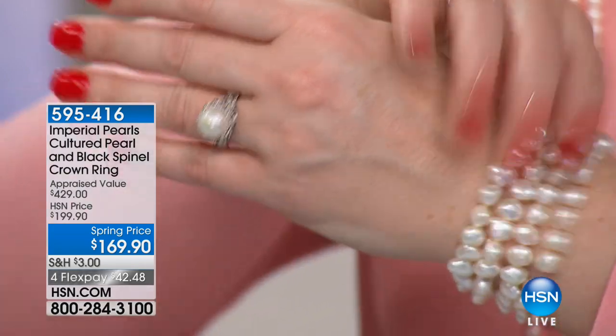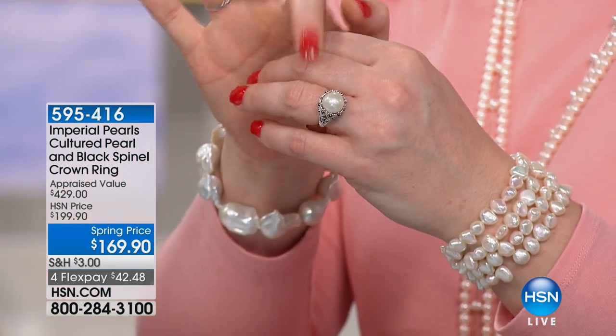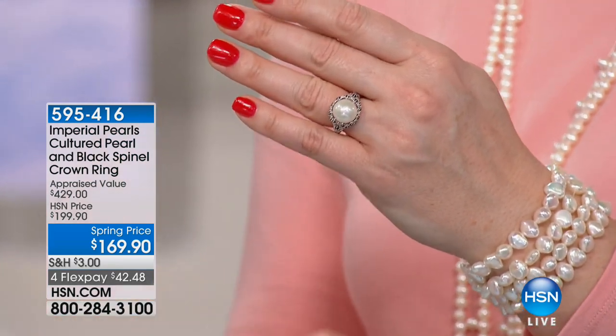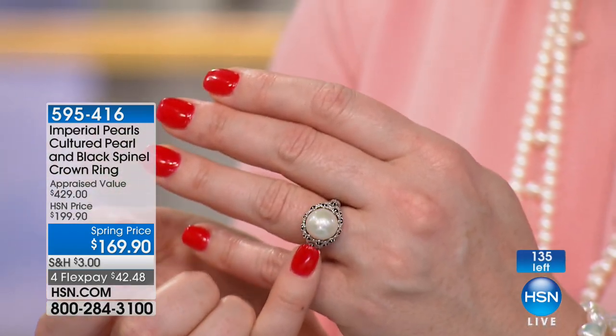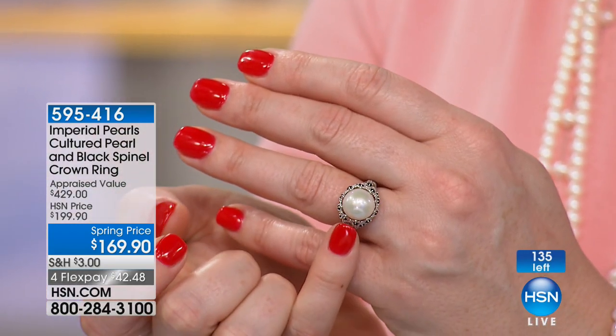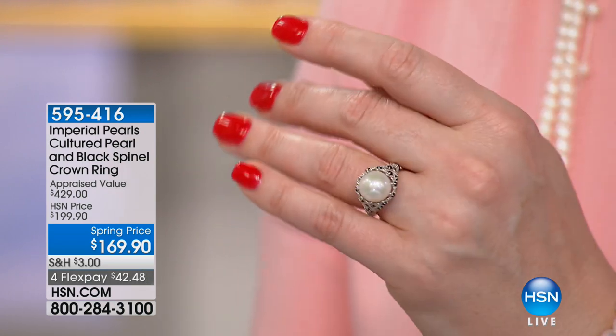Look how pretty with those pearls — if you want to stack those in. There are only 130 and we have sizes five through 11. I think that's 12 to 13 millimeters on the pearl — that's the largest pearl we're featuring in the show today. And look at this price — this is unbelievable.